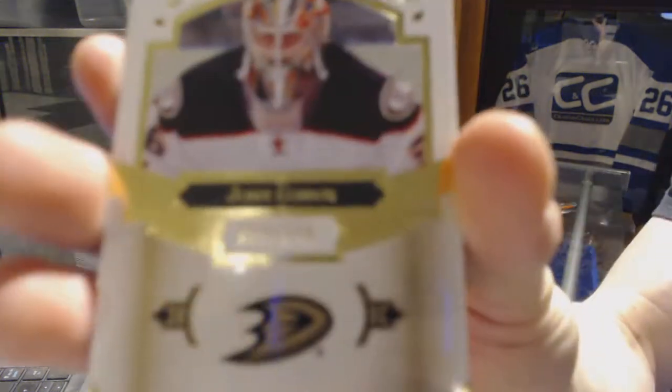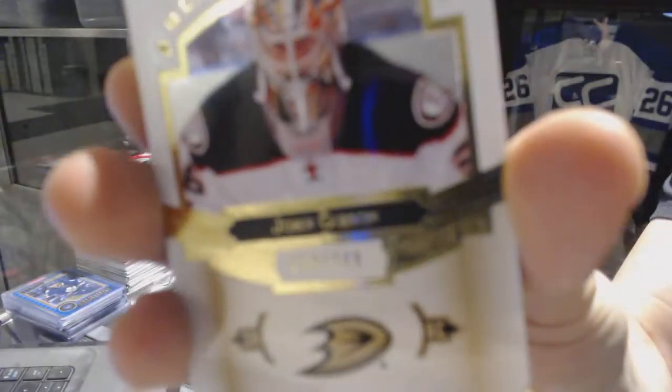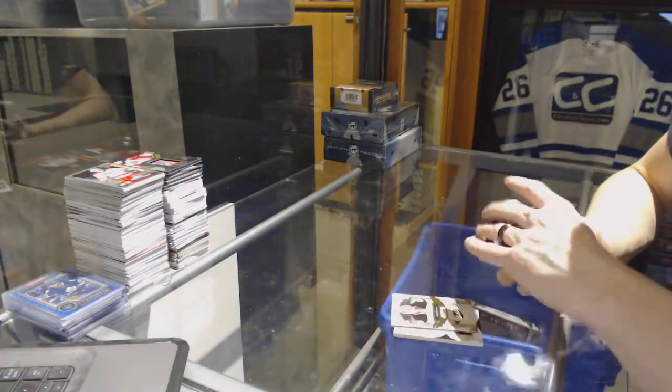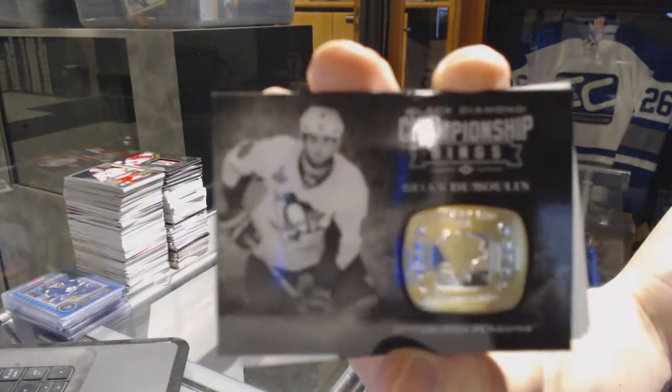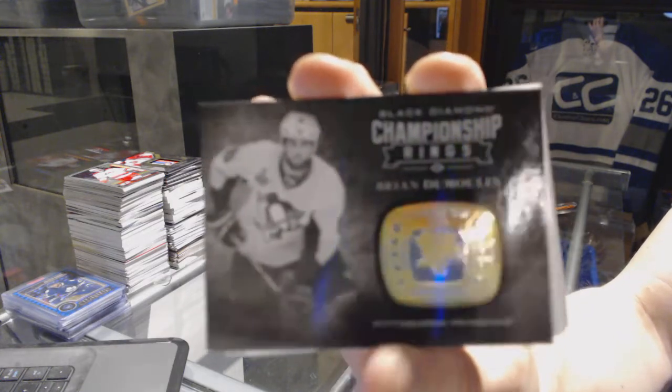We've got a base card, number 249 for the Anaheim Ducks — John Gibson. We've also got a championship rings card for the Pittsburgh Penguins — Brian Dumoulin.